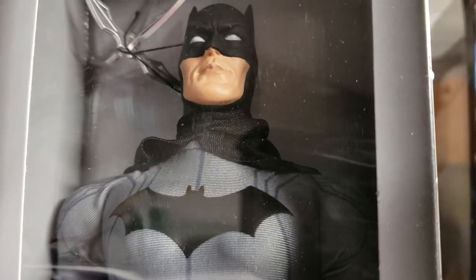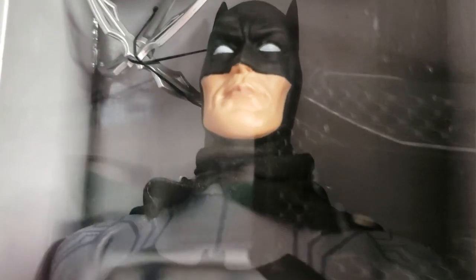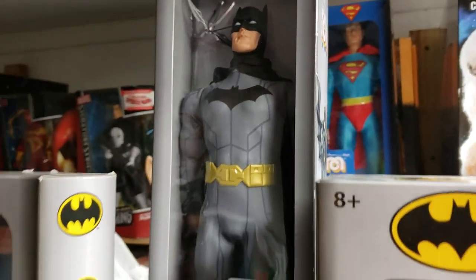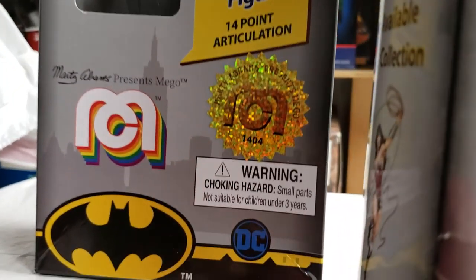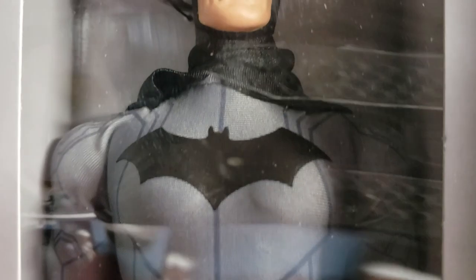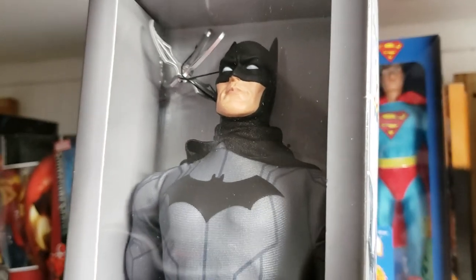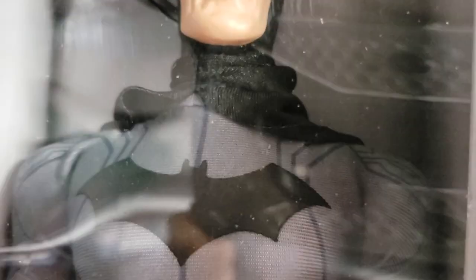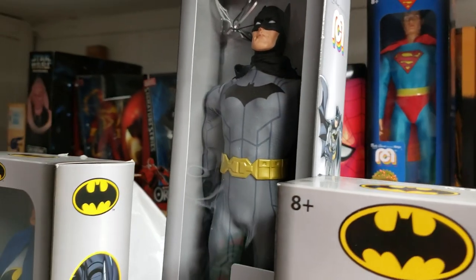Guys, we are back with another fantastic Mego offering. One of my absolute favorite superheroes of all time. We bring to you today for your viewing pleasure the Wave 4 Mego 14-inch Batman DC 52 figure.